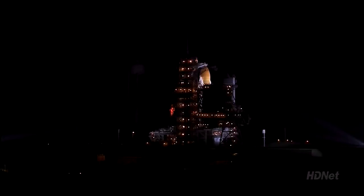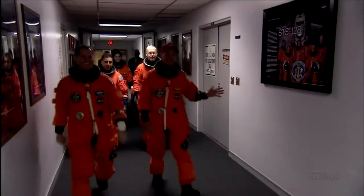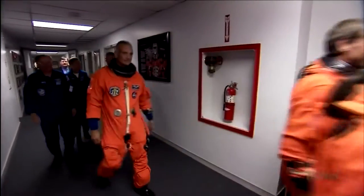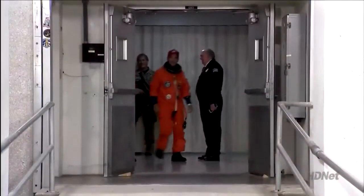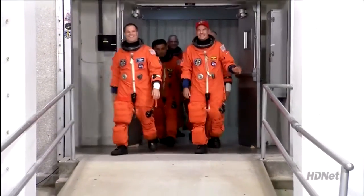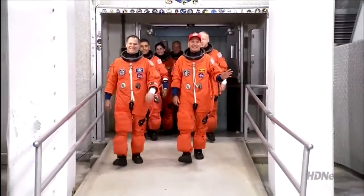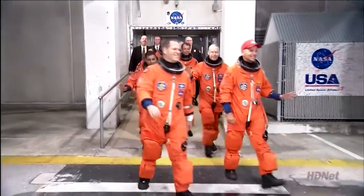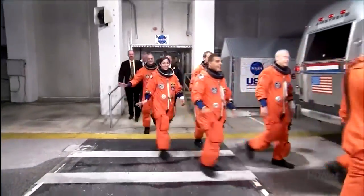Now let us show you the crew. This was a little over three hours ago when they literally left their quarters — the second time they've gone through this drill. And there you see them coming out the door. The commander on your right, Rick Sterko, in his Marine Corps cap. His pilot, Kevin Ford, on the left. And there she is, Nicole Stott.